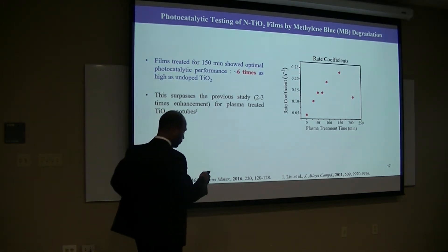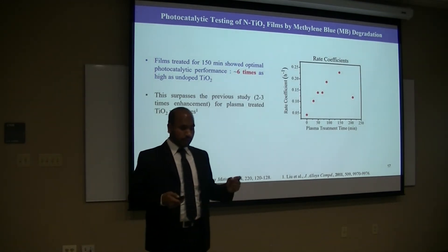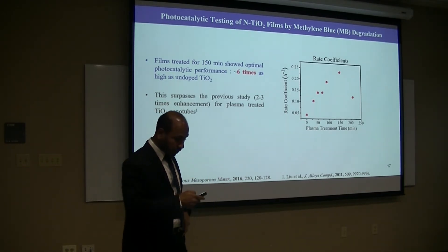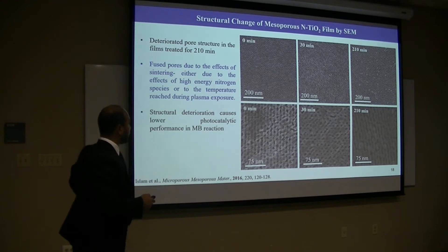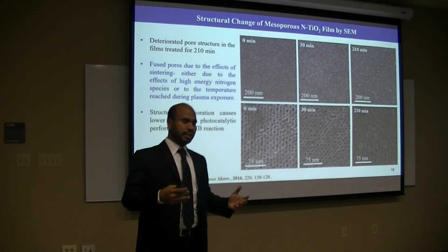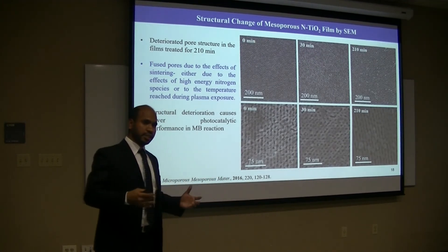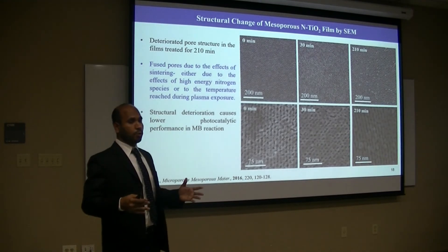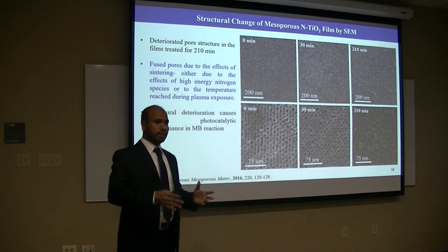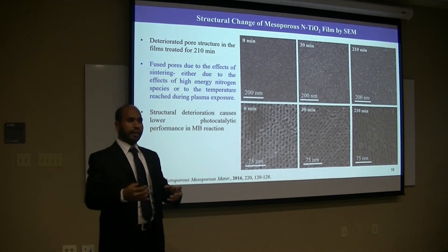But similarly, when we keep increasing the plasma treatment time, the reaction rate goes down. Here also, we think that long-term plasma treatment time might cause trouble with the nanostructure, which we investigated by SEM. The SEM images of different films show that at 210 minutes — which gave the lowest performance — the pores fused with each other due to a sintering effect, likely from high-energy nitrogen species during long-term exposure or the temperature reached during plasma treatment. This structural deterioration causes lower photocatalytic performance, so the optimal performance is the trade-off between increasing doping and losing the nanostructure.